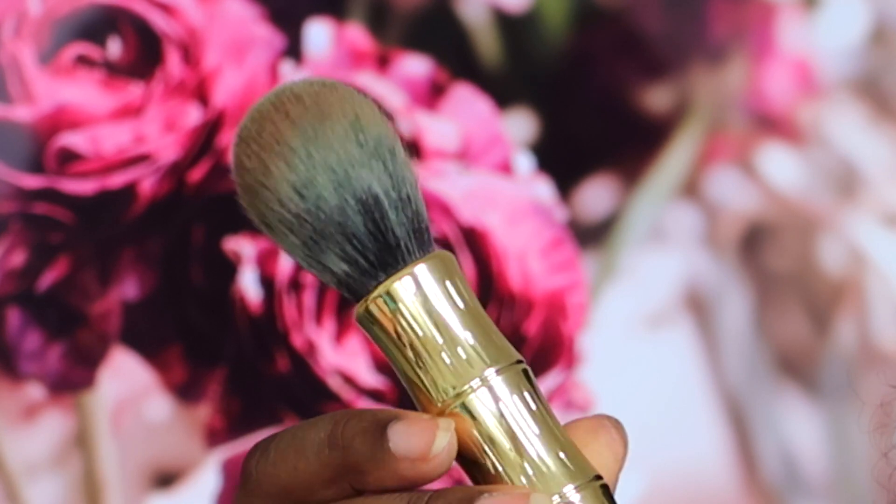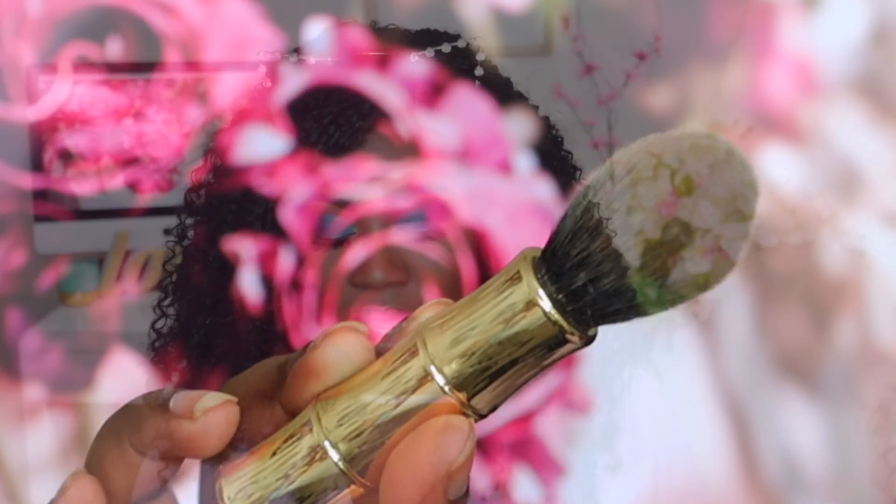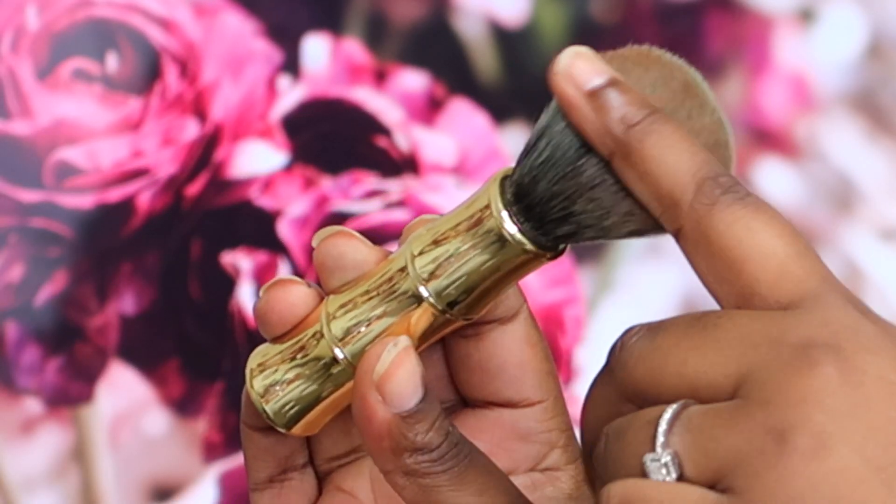The next brush is the Benefit Hoola Bronzer and Contouring Brush, which is the brush I'm going to be using today. It's $42 AUD, available at myerbenefit.com.au or sephora.com.au or Sephora in store. Very similar to the Real Techniques Blush Brush — it also has that tapered top so you can get a nice contoured bronzer look. The Real Techniques Blush Brush is actually a kind of dupe for the Hoola brush — very similar shape and you get a very similar look. This one's obviously cheaper by about $20.